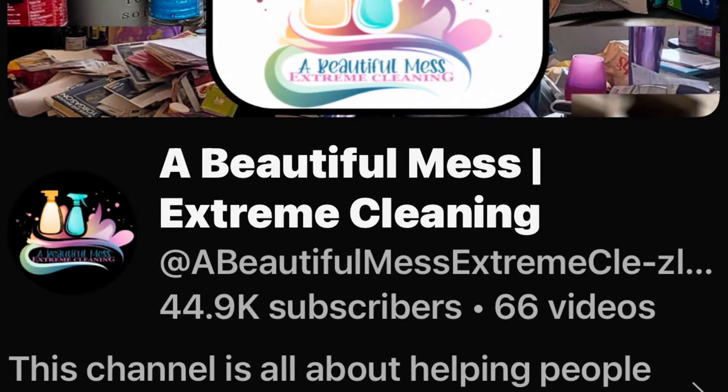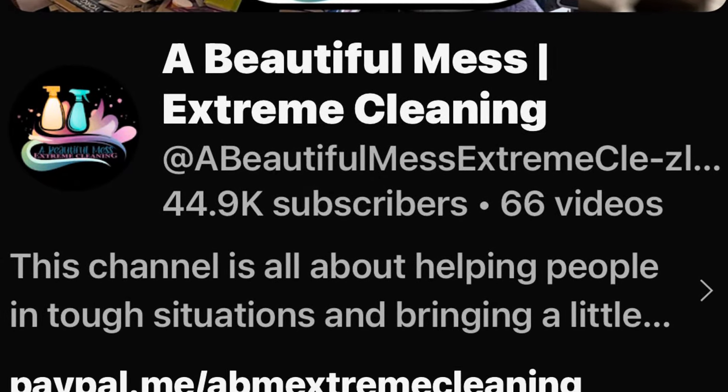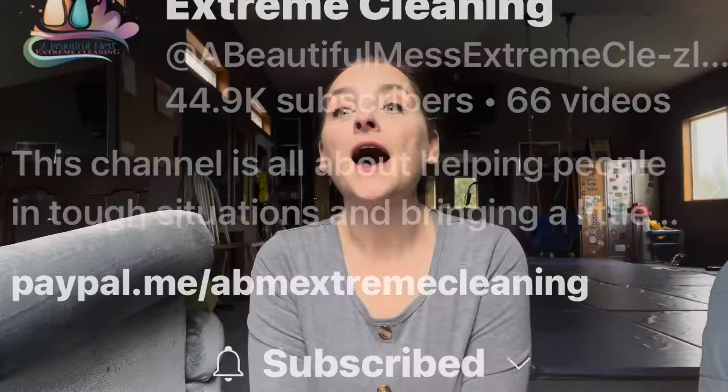I want to say thank you to about 260 new subscribers I got from my friend Bonnie, who gave me a shout out in her latest video. Her channel is called A Beautiful Mess — I'll show you what it looks like so you'll know you're in the right place. I will definitely link her channel below. I've mentioned her before a few times but I never thought to link her channel, but I will do that this time for sure.